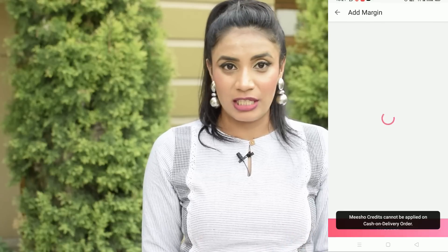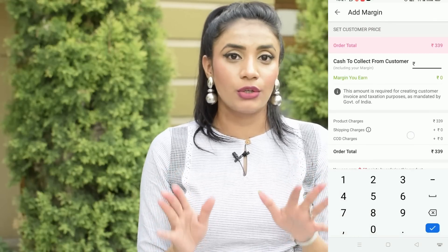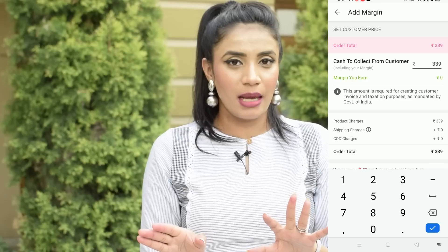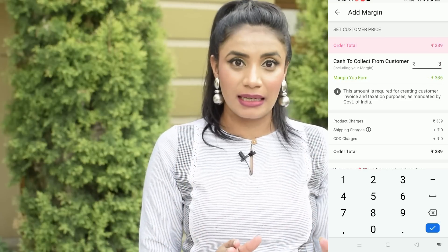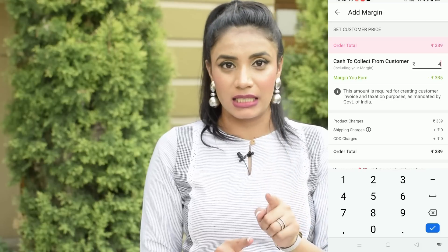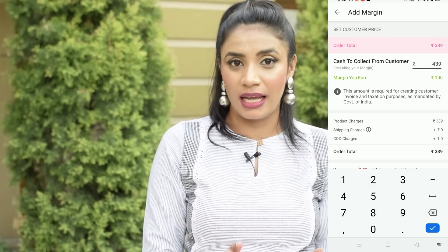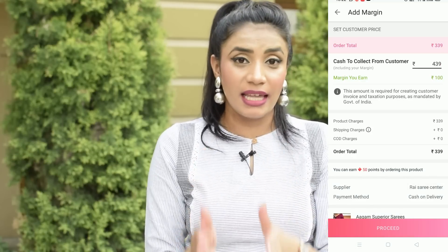You will also get a cash on delivery option. Then you fill up the total amount. If you are shopping for yourself, keep the same amount, but if you are shopping for your customers, you can add your profit. For example, if I want to earn 100 rupees on an item, I will add 100 rupees, and then place my order. Once the order has been placed, delivered to the customer, and it does not cancel or return, your profit of 100 rupees is confirmed.